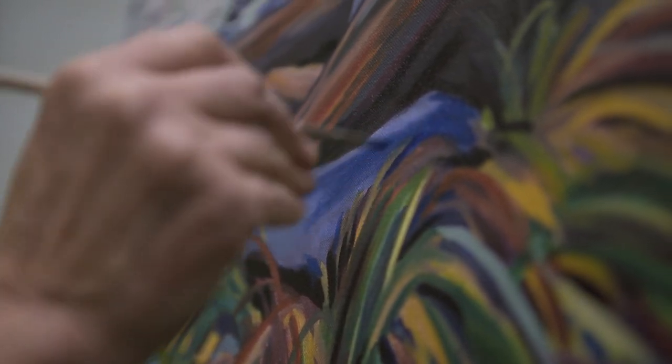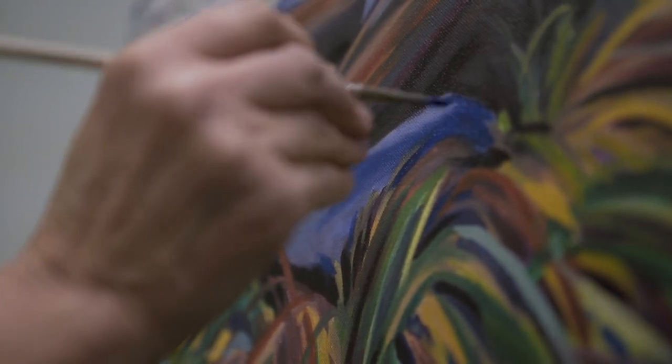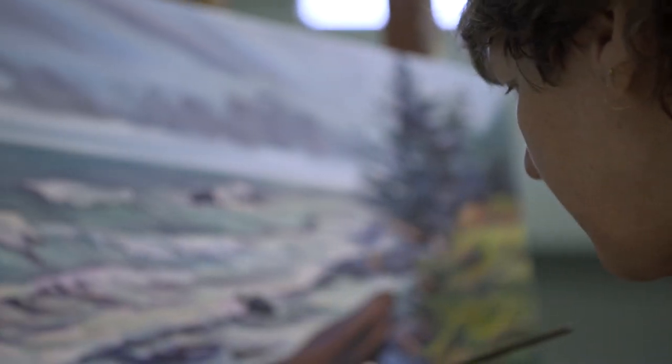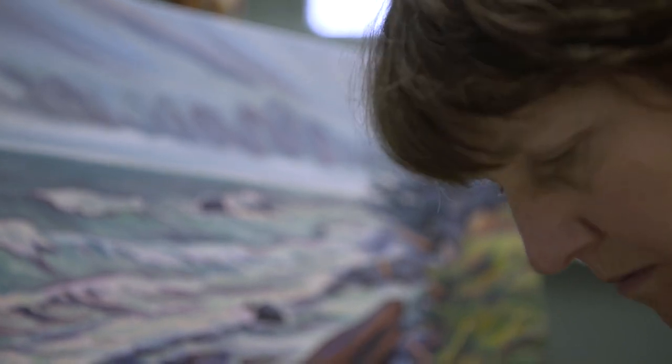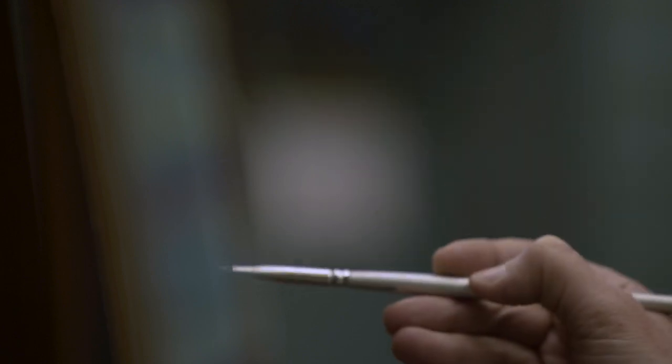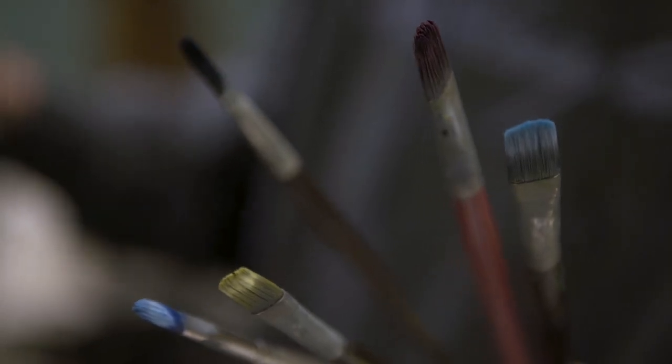The wind becomes brushstrokes, the flow of the river or the waves become a two-dimensional brushstroke and energy. And I tend to paint larger, partly because I feel like that energy of the time out in the forest — I have a much easier time recreating it if it comes from my entire body.